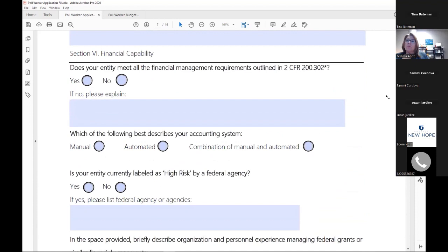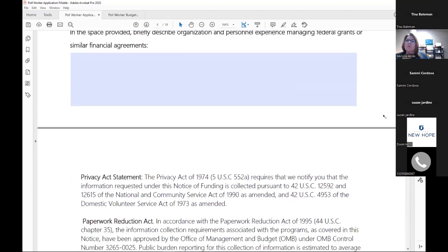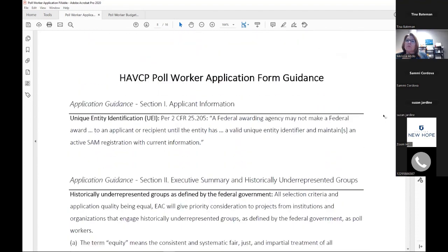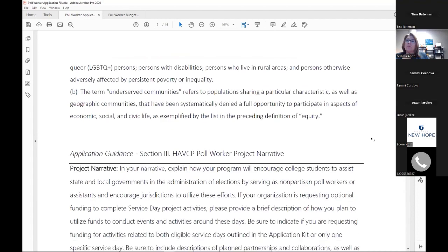The financial management section is important because it's how we will measure risk for these awards. If you don't know the answers, please speak with your financial representative — the person who does your bookkeeping. That's the end of the application. There's a lot of guidance at the end, so make sure you start with your 'dessert first' — go to the end of this document and read through all that guidance before you start your application.